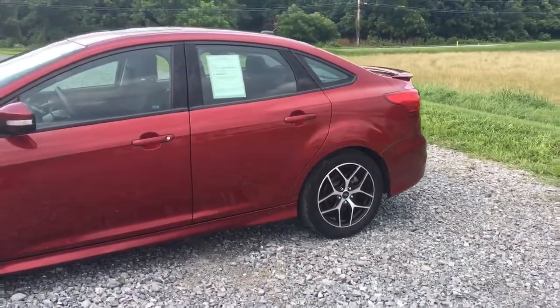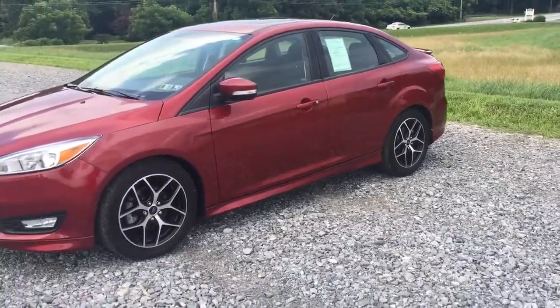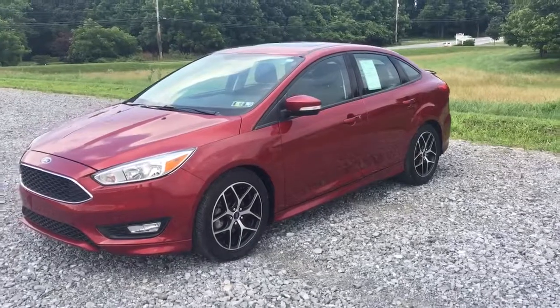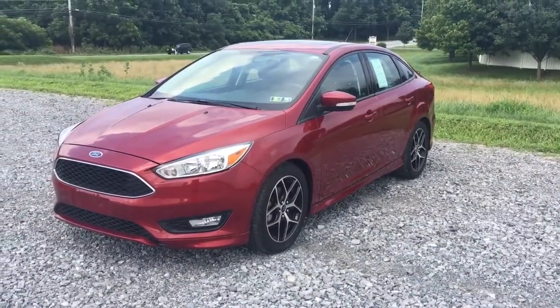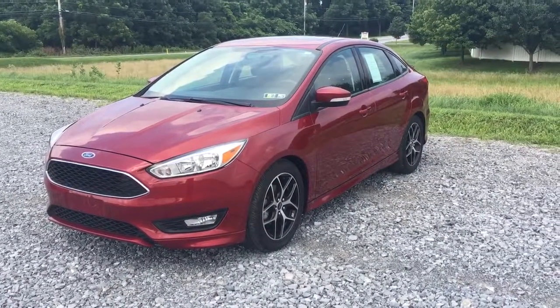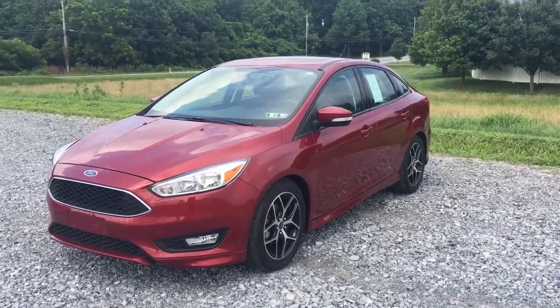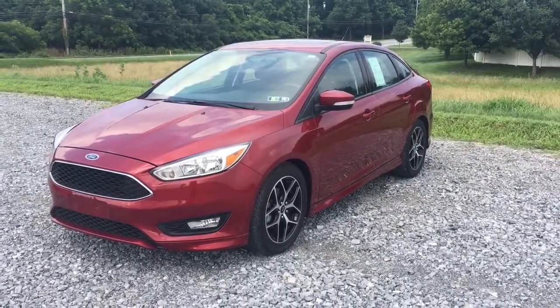14,000 original miles. There's a link in the description below — click on that and it'll take you to our website where you can see all kinds of information about this and all the other vehicles we have for sale at Ride Smart Auto. My name is Vince, thanks for watching. Hope to see you real soon in Honeybrook, Pennsylvania at Ride Smart Auto — remember, RideSmartAuto.com.